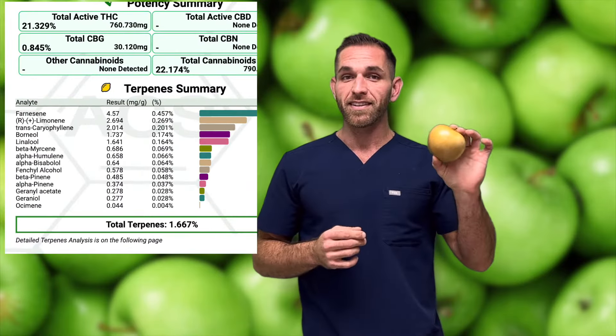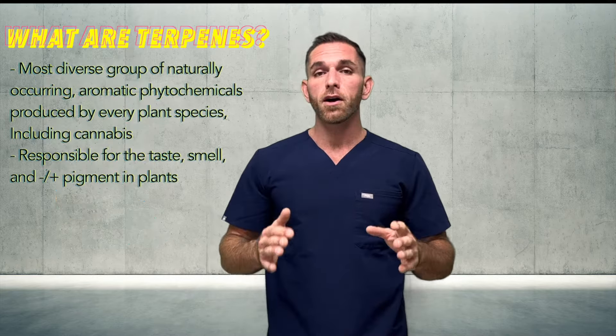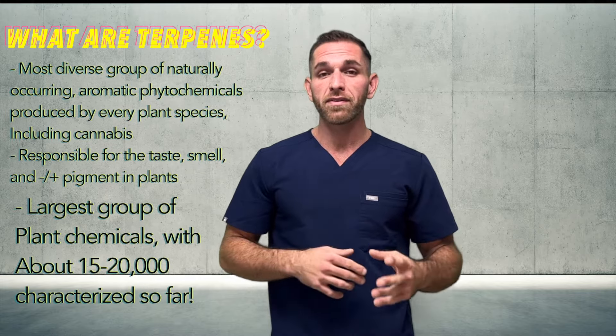Take a look at this lemon here — in addition to other terps, I bet you there's a high amount of limonene. And what do we have here? I bet you there's a lot of farnesine in here. It's the particular combination of terpenes made by a plant that gives it its signature aroma, color, and flavor, as is true for cannabis. Think of the terps as acting like a sensory fingerprint.